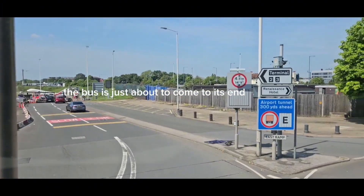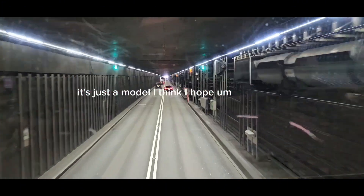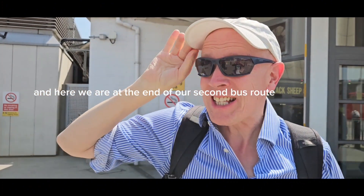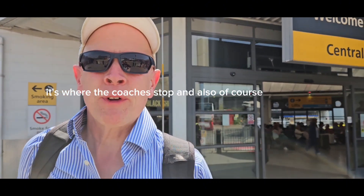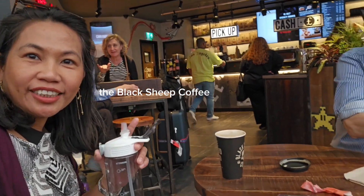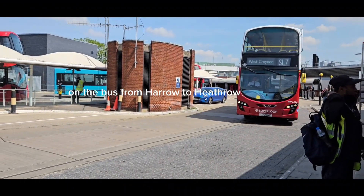The bus is just about to come to its end, finishing at Heathrow Central. Before that we'll pass this plane — it's just a model I think, I hope. And we're going underneath one of the runways of Heathrow Airport. Here we are at the end of our second bus route. Heathrow Central — that's where the coaches stop and also where you wait to catch your planes. We had a coffee there at the Black Sheep Coffee. It's about 11 now, time for a well-deserved coffee — it took about another hour again on the bus from Harrow to Heathrow.